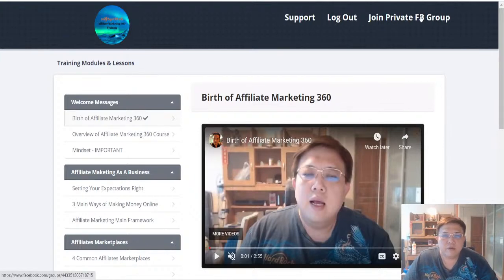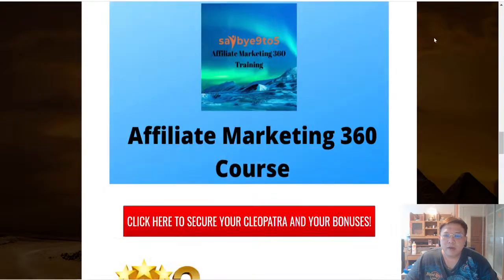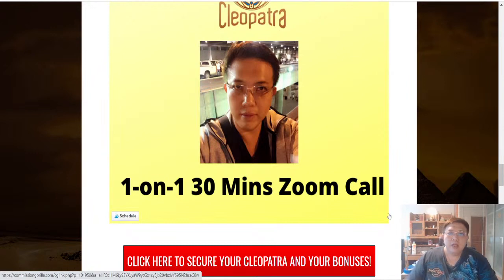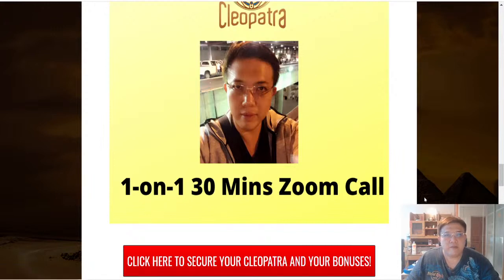Do join the private Facebook group, because that leads to my second custom bonus. After joining the group, you can DM me and we will set up a mutually convenient time for a 1-on-1 30-minute Zoom call. During this call, I'll share my own personal strategies on how I run my affiliate marketing business, and you can share the challenges and struggles you're currently facing, and I will offer potential solutions if I may.